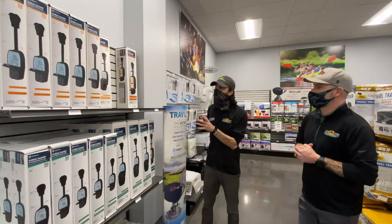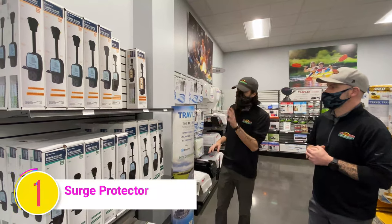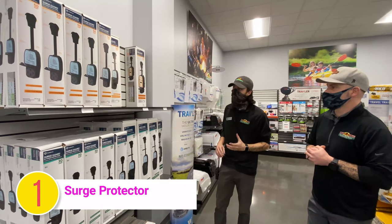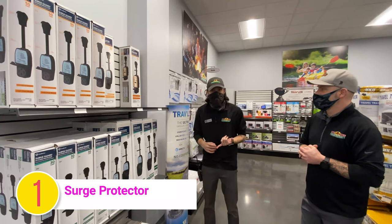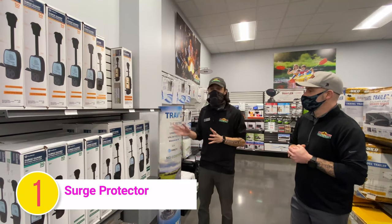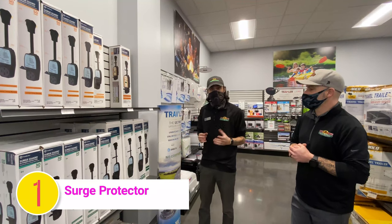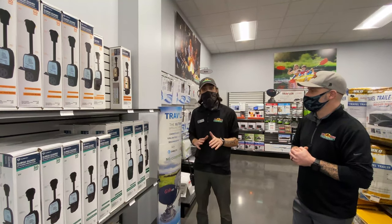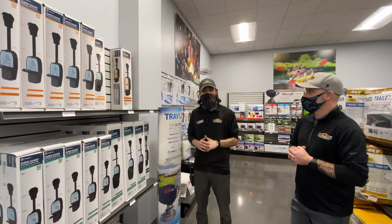The first thing that comes to mind is a surge protector. Whether you have a 30 amp or a 50 amp trailer, I believe this is something you have to have. If you have a transformer blow in the campground, any of these is going to protect you from that high surge of power coming in. And then there are higher models that will protect you against brownouts and low power issues in the campground. This is something you must have, whether you're a first-time camper or you've had one forever.